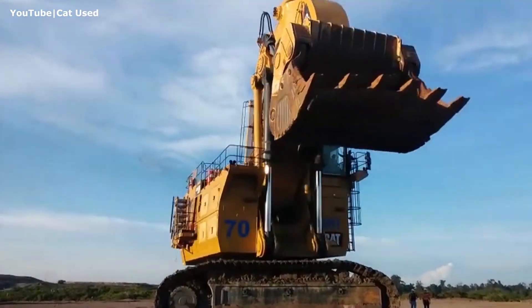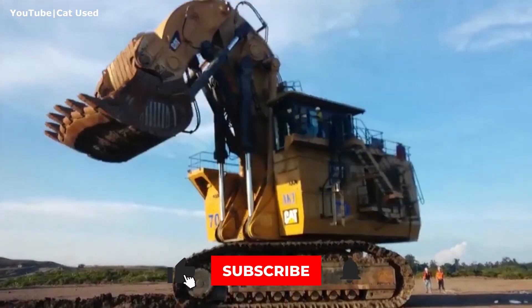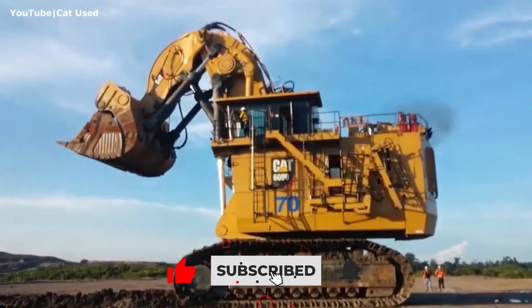Thanks for watching this video to the end. We hope you liked it — don't forget to hit the like button and subscribe to our channel.